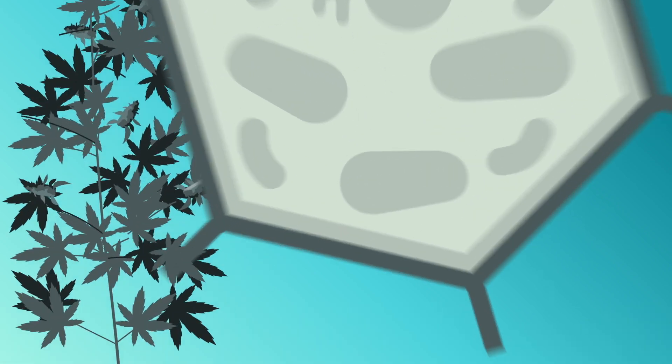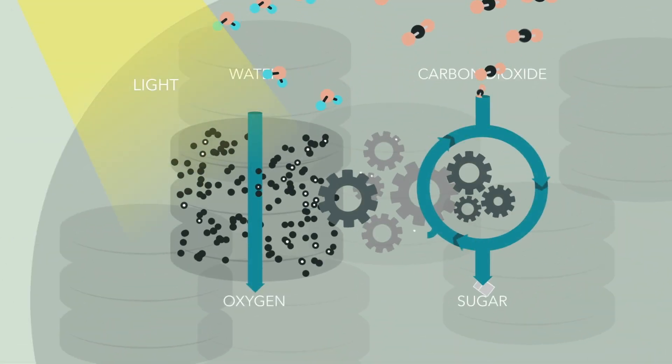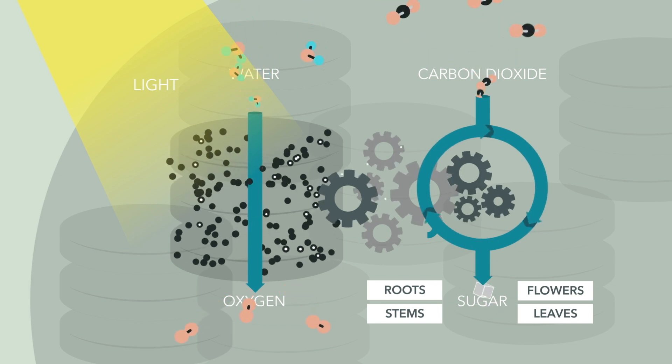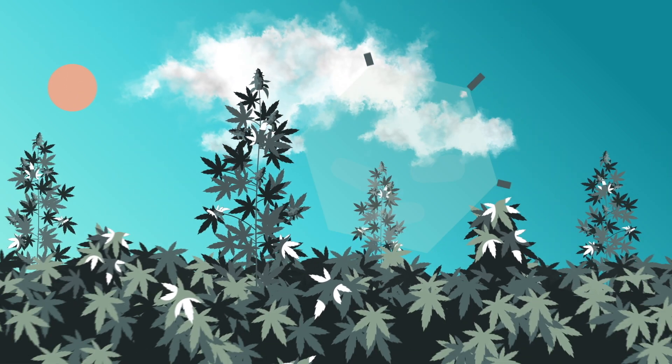Cannabis, like all plants, acts as a living factory. They absorb light, water, and carbon dioxide to build roots, stems, leaves, and flowers — all things that plants use to grow and reproduce.